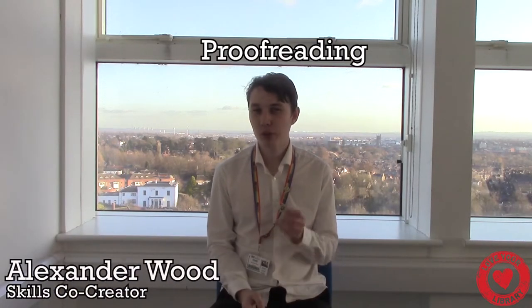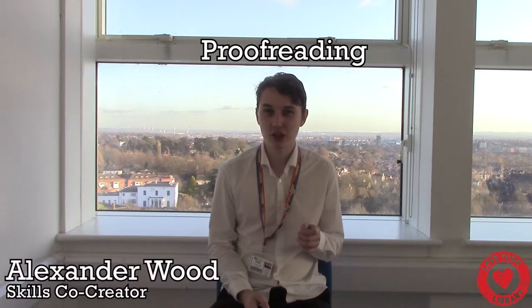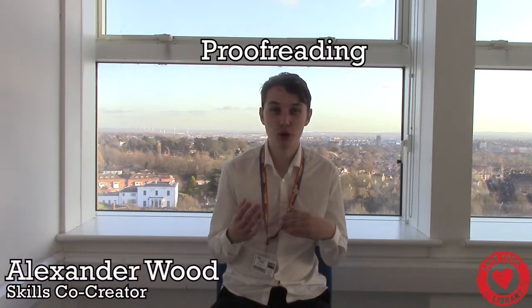Proofreading is more than just checking your spelling and grammar. When done correctly, proofreading should give you the confidence that you've hit all the marking criteria to enable you to get the level that you want.